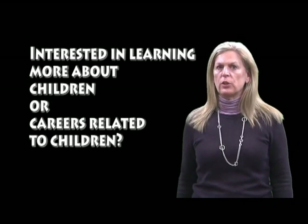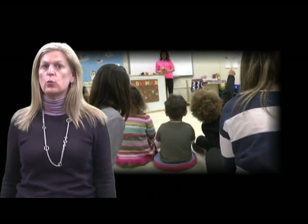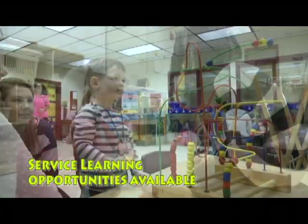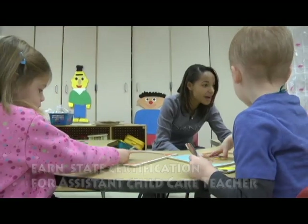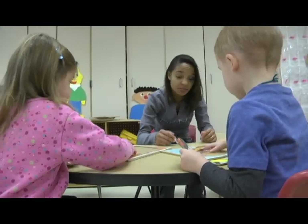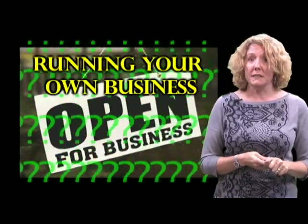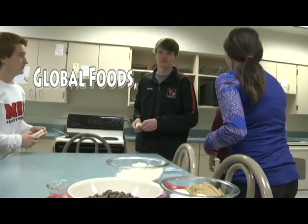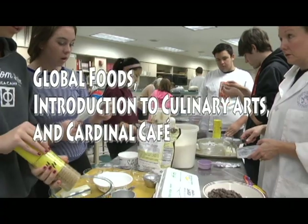We have what you need. Interested in learning more about children or careers related to children? We offer fun, relevant classes with a student-run preschool. Service learning opportunities are available. You can also earn your state certification for assistant child care teacher and infant toddler, and you get to work with children in the classroom. Interested in running your own business or learning your way around the kitchen? Global Foods, Introduction to Culinary Arts, and Cardinal Cafe is the place for you.